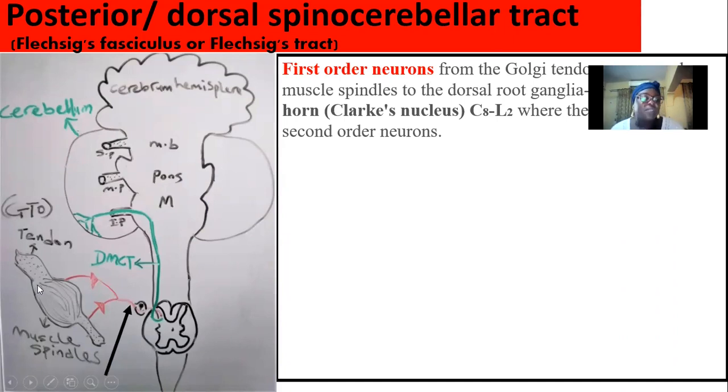The muscle spindle and the Golgi tendon organ — located within the tendon — act as receptors that sense tension in the tendon. When there is movement, tension is generated and sensed by the receptor. The receptor gathers the information and begins to process it toward the cerebellum so that coordination and balancing can be achieved.